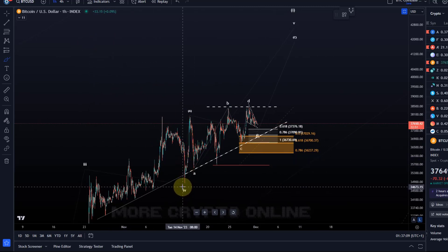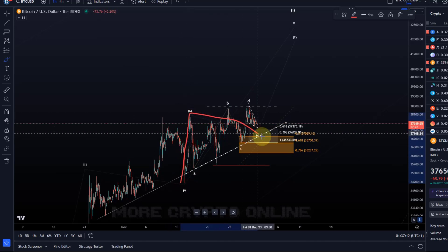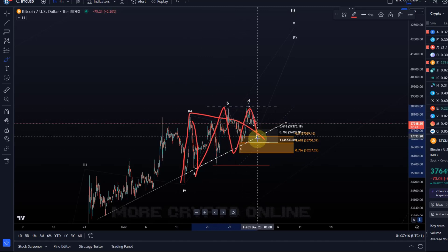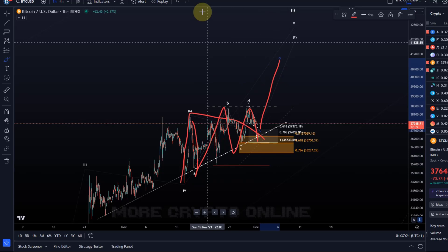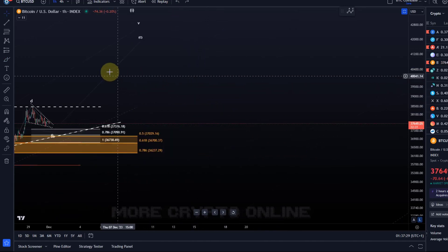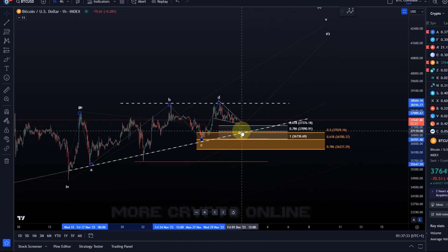At the moment, the assumption is that wave four bottomed here, then we have our A wave to the upside. The B wave is a triangle in an A-B-C-D-E structure, and then we would be watching for a breakout to the upside into the 41, possibly 42k region. So in terms of the actual Elliott Wave triangle, it is supposed to be a B wave.